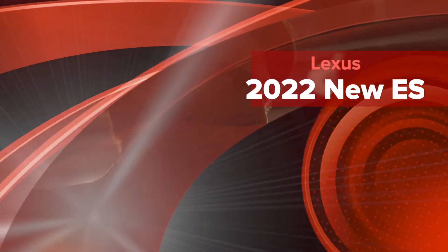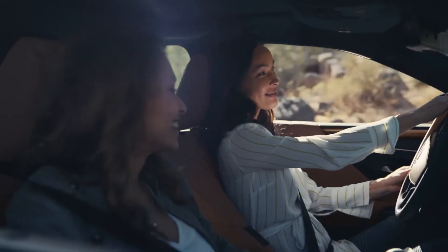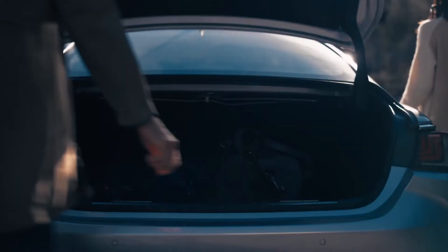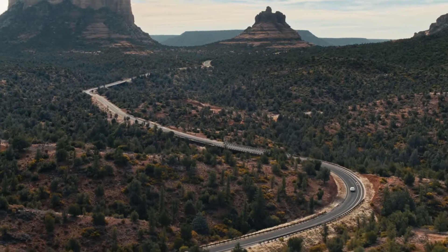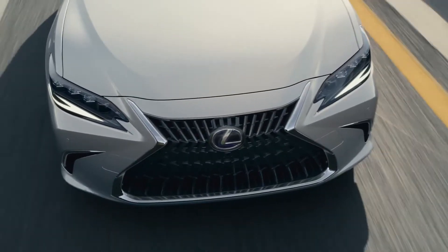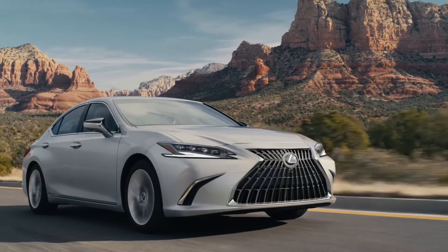We live at the speed of life. It can seem like a series of things to do, of places to be. But life is truly what happens between you and your destination. And for those who see the possibilities between point A and point B, there's a Lexus.